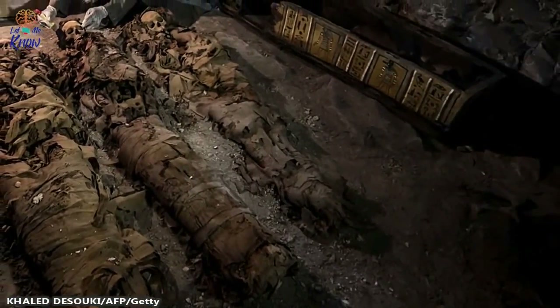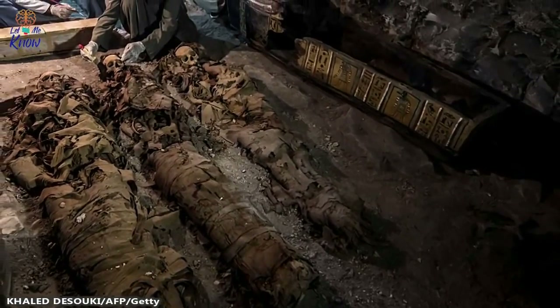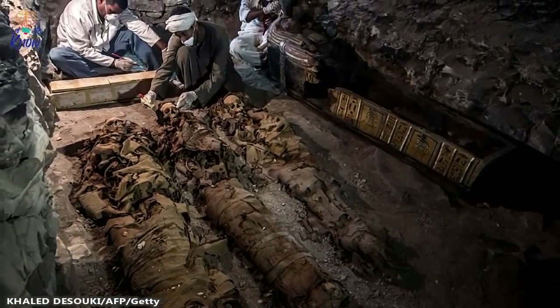The earliest examples of Egyptian mummification that we know about date back about 4,800 years. But why did it happen at all? The motivation for the practice was a religious belief in the idea that it would lead to a better life after death.